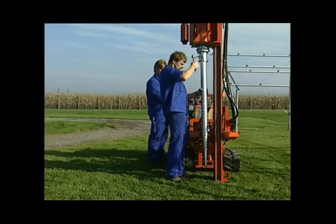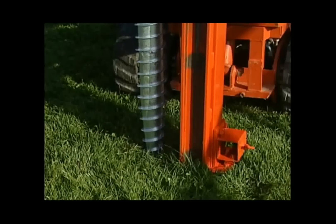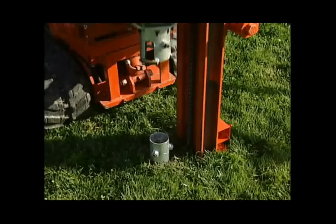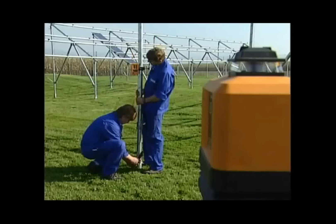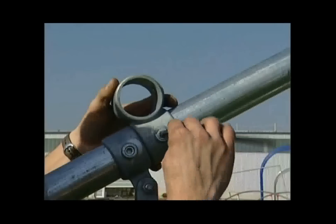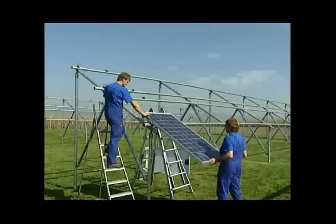Just like solar energy itself, Krinner support components and mounting systems are environmentally friendly. The surrounding site remains unspoiled. There is no surface area coverage, no disrupting factor in the landscape, and they are economical to dismantle.